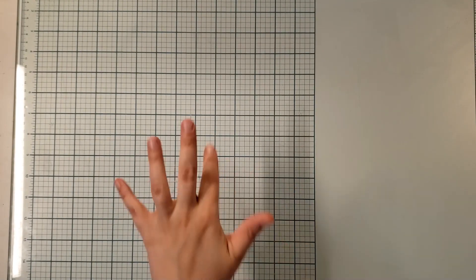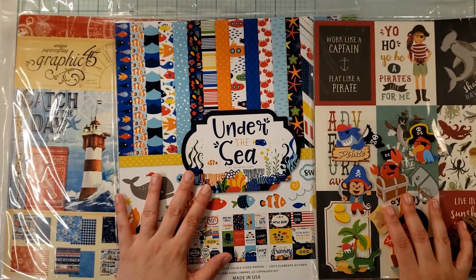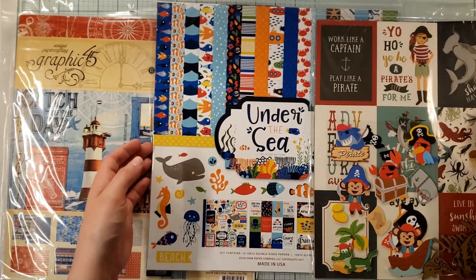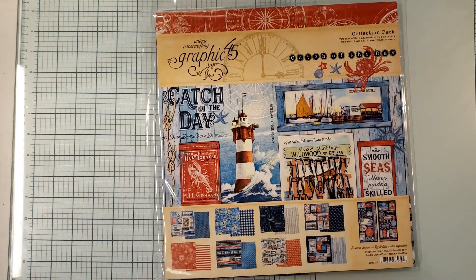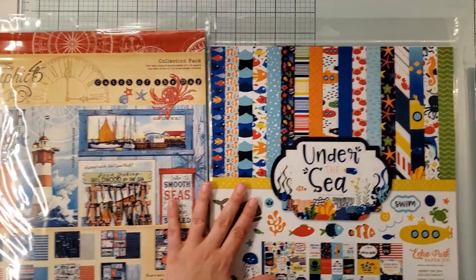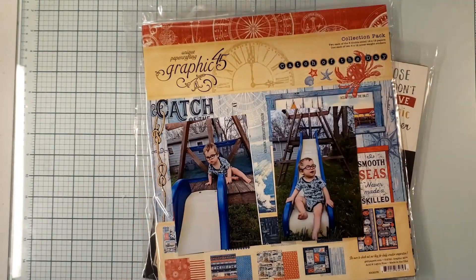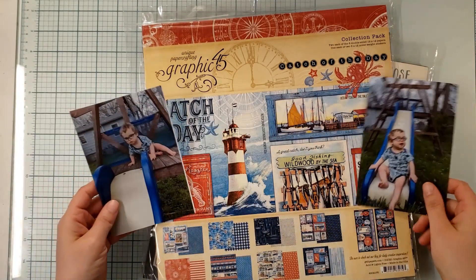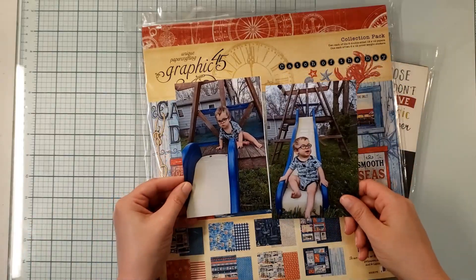Welcome back to Nikki's Scrapbooking Adventures. There has been a little bit of chatter about how to use extremely themed products to tell your story when you don't necessarily go to SeaWorld, Pirate Land, or the ocean - all that beachy kind of stuff. Today I thought I would review the three collections I'm going to pull from in order to document these random pictures I have of my son. I'm going to go through the collections first and then talk about why I'm choosing these photos.